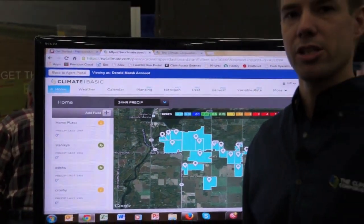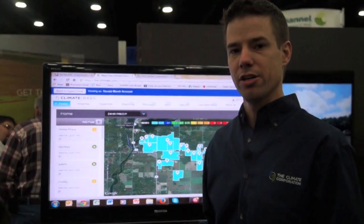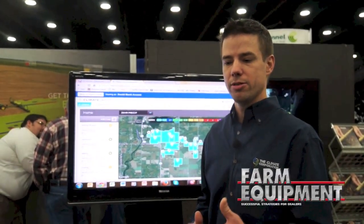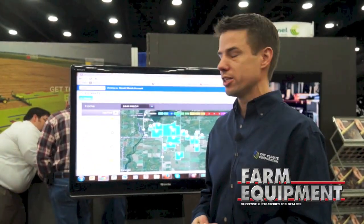The planting advisor looks at 10,000 simulations of what weather we might experience this year and tells the grower this is going to be the optimal time to plant that field, based on everything we know about the coming season, to achieve the greatest yield.